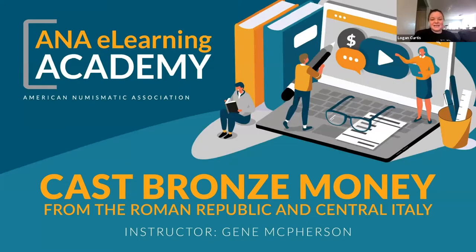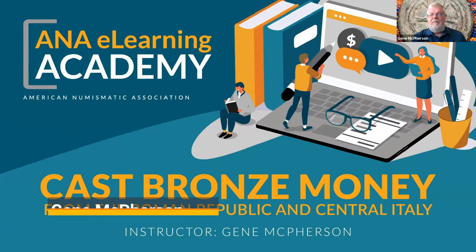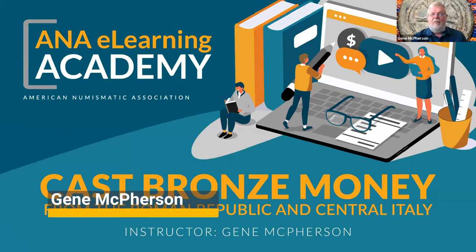Hello, everyone. Welcome to the ANA eLearning Academy. Today we have Jean McPherson, who is going to be presenting on Cast Bronze Money from the Roman Republic and Central Italy. If you have any questions during this presentation, you will be muted, so please put it in either the chat or the Q&A, and I will read it at the end.